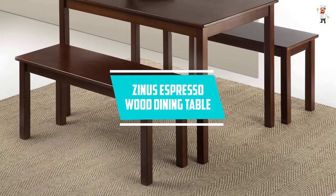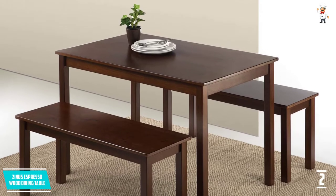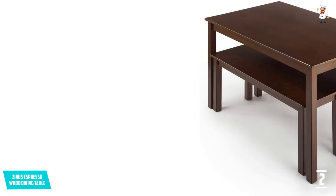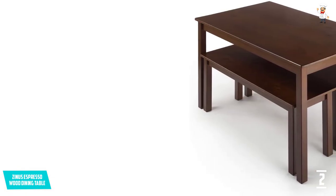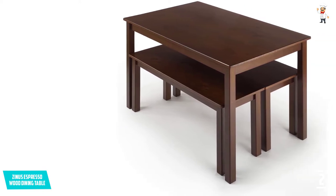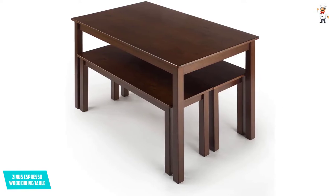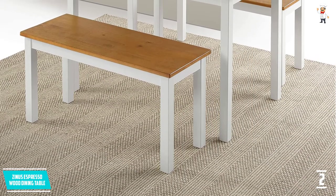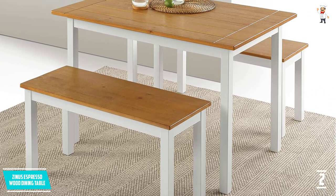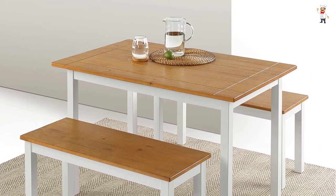At number two, the Zinus Espresso Wood Dining Table. This is a picnic-style dining table available in three configurations: benches only, table only, or a table and benches set. The table measures 45 inches by 28 inches by 29 inches H, and each bench is 39.3 by 14 inches by 18 inches H. Installation of this table and wooden bench set is quick and easy, and it also comes with a one-year warranty.